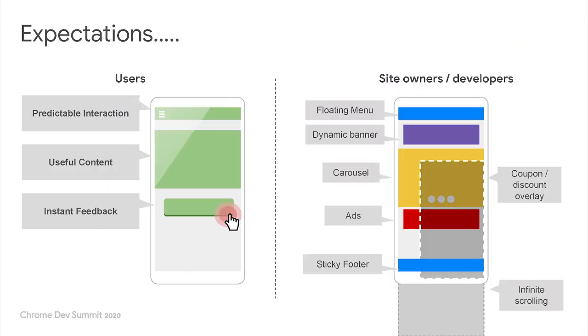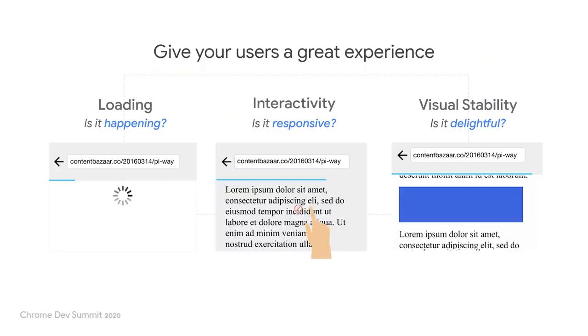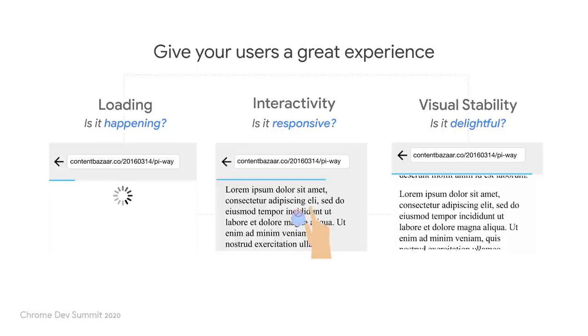When I visit a website, I have certain expectations from the site. I want content that is useful and interactions that are smooth and predictable. Site owners and developers try different UI patterns to meet customer expectations while also balancing business needs. But the big question is: what really makes for a good user experience? Well, there is no right answer to that question. User experience is different for everyone. Great user experience is intangible and can be difficult to measure. A way to measure the quality of user experience is by answering these three questions.